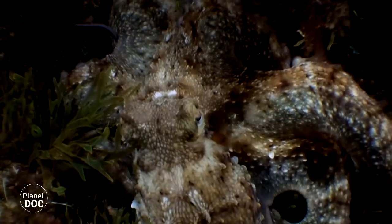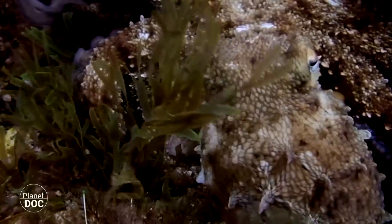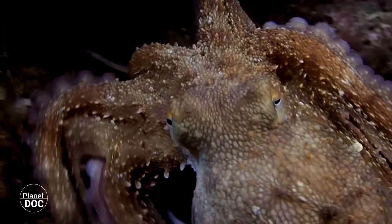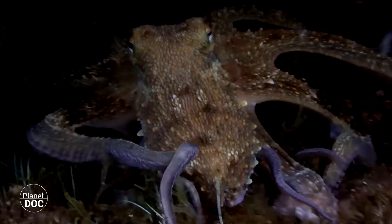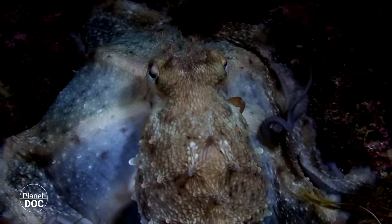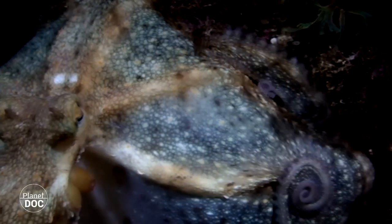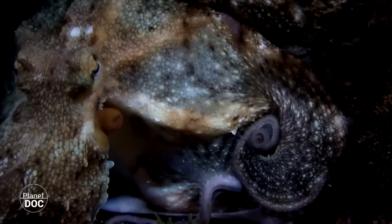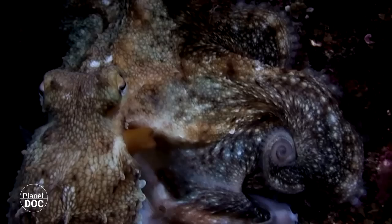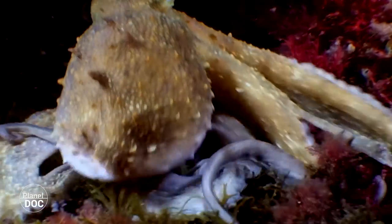Equipped with three hearts, the octopus is a skilled hunter that, due to its excellent vision, is able to ambush or launch attacks against prey. Using their elastic membrane as a kind of net, their prey have little chance of surviving. With their powerful suckers, they rip their prey apart and put the pieces into their parrot-beak-shaped mouth, which grinds them up as it seeks out its next victim.